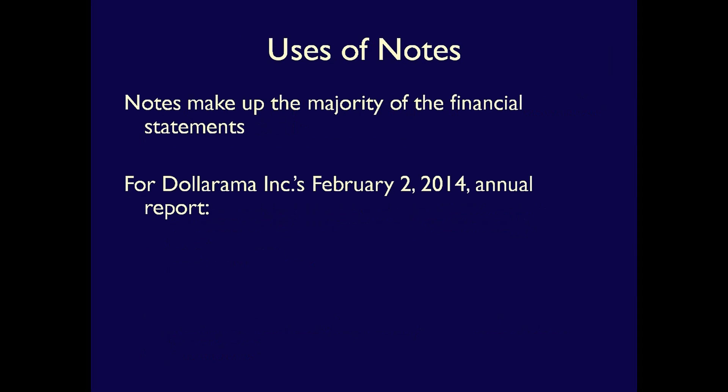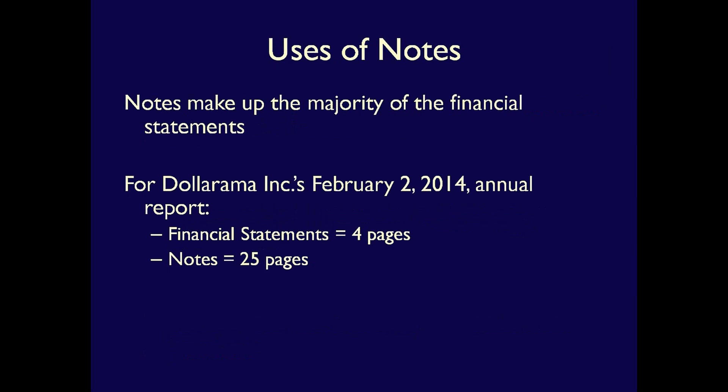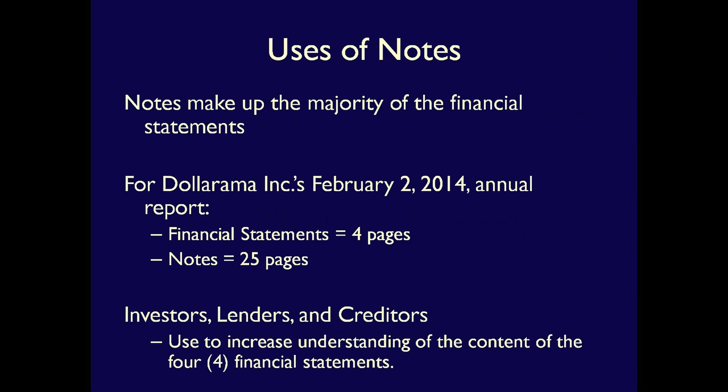For instance, in Dollarama's annual report, there are only four pages dedicated to the financial statements themselves, but there are 25 pages of notes. Investors, lenders, and creditors use the notes to increase their understanding of the content of the financial statements so they can better understand the health of the company.